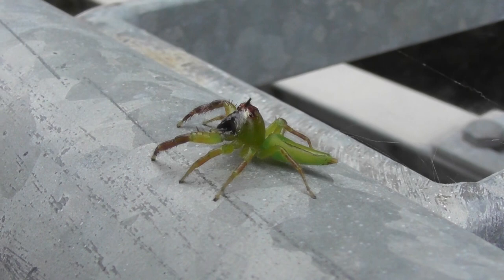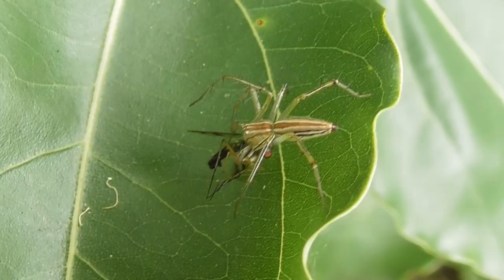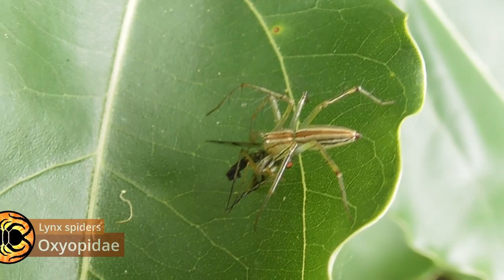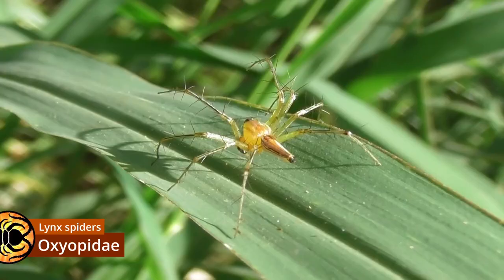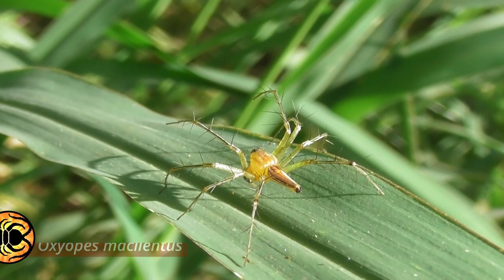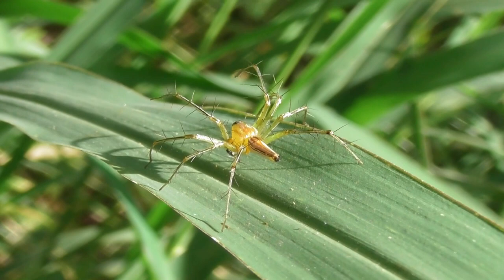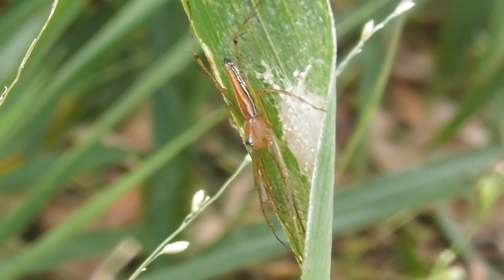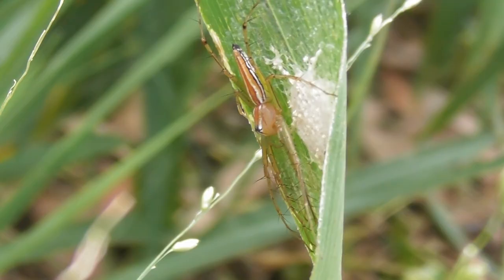Jumping spiders aren't the only spiders lurking in the foliage around suburbia. So too are the Oxyopidae, also known as lynx spiders. These appear to be members of the genus Oxyopes, with Oxyopes masillentis being a strong candidate for species. Like jumping spiders, Oxyopes do not rely on webs to capture their prey, instead slowly stalking it before rapidly pouncing once their quarry is within range.